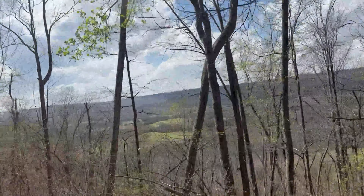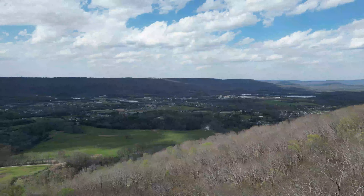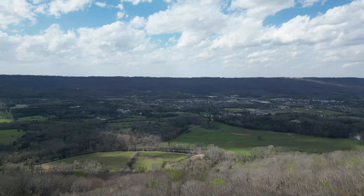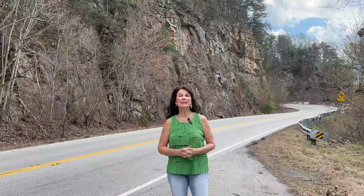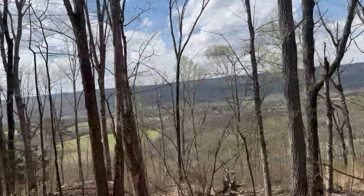Now we're going to drive up the scenic Lookout Mountain and I'll show you some of the scenery along the way. We picked a perfect day for this trip. The temperature is 82 degrees. We've stopped at an overlook and I'm going to send the drone up so you can see this spectacular view.